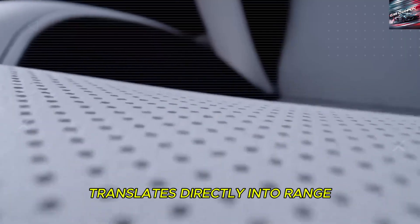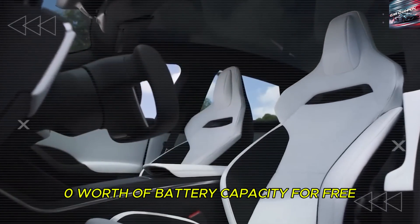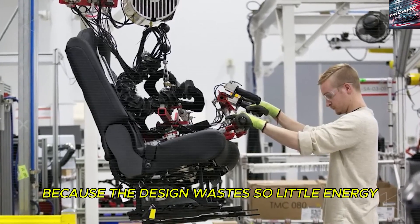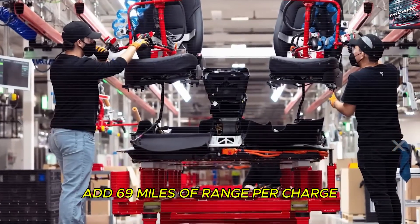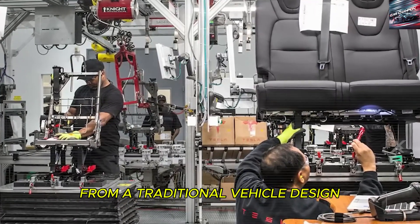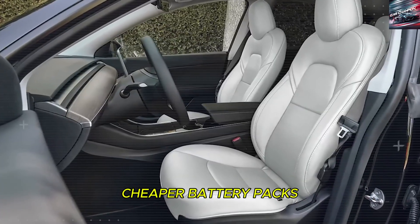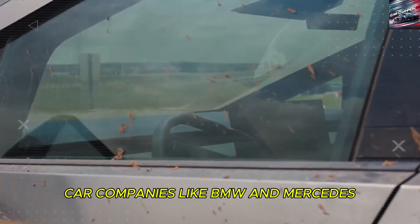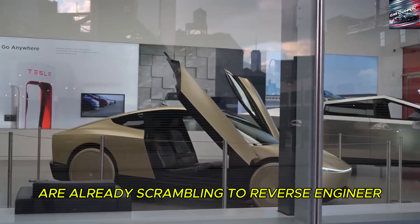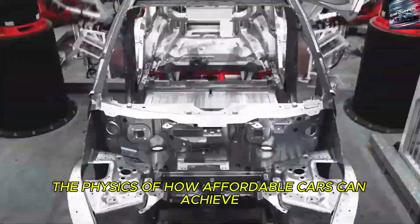This aerodynamic efficiency translates directly into range. On every charge you gain the equivalent of $900 worth of battery capacity for free because the design wastes so little energy. In fact, just the improved aerodynamics alone adds 69 miles of range per charge compared to what you'd expect from a traditional vehicle design. This is a financial game changer, allowing Tesla to offer smaller, cheaper battery packs while still delivering impressive range. Car companies like BMW and Mercedes are already scrambling to reverse engineer what Tesla has done — rewriting the physics of how affordable cars can achieve luxury-level performance.